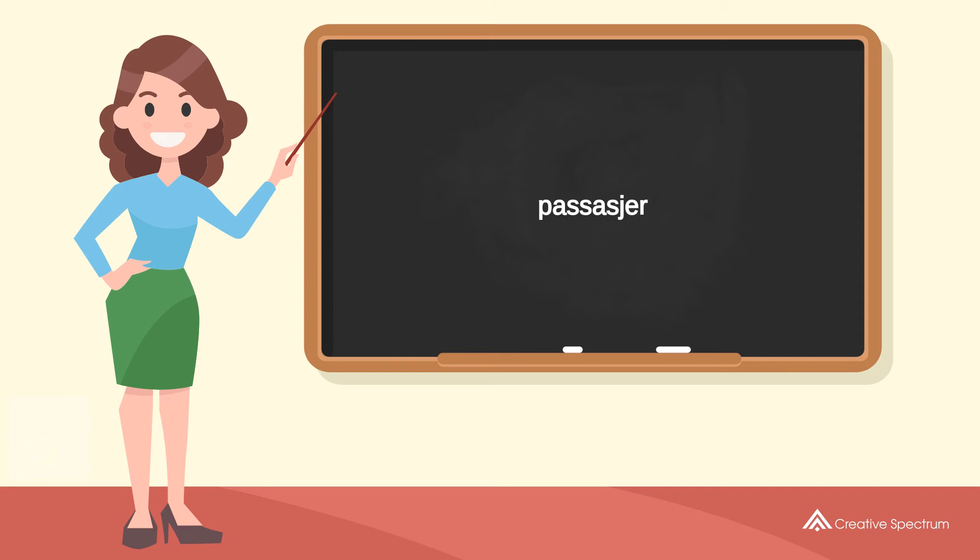You've learned how to say passenger in Norwegian. Well done, you did great, and thank you for watching.